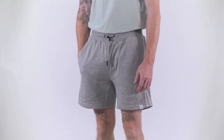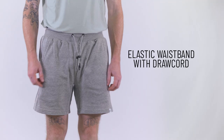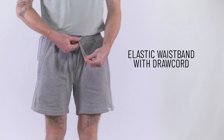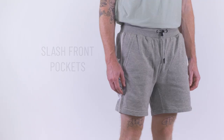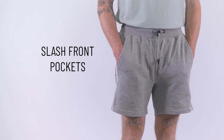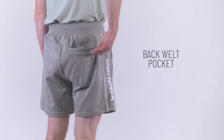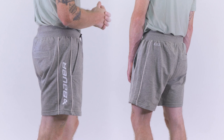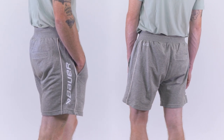These knit shorts are packed with functional features that elevate them from ordinary shorts. The encased elastic waistband with a draw cord and cord lock allows for a customized fit that stays in place during movement. The slash front pockets offer convenient storage, while the back welt pocket adds an extra touch of practicality. Logos on the right side panel and left back hip add a touch of brand identity without overwhelming the design.